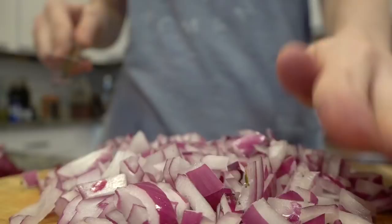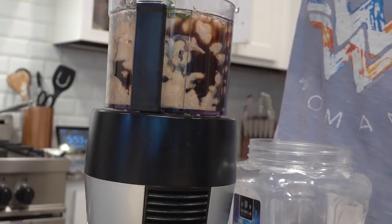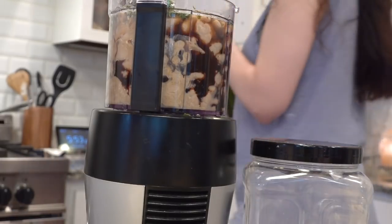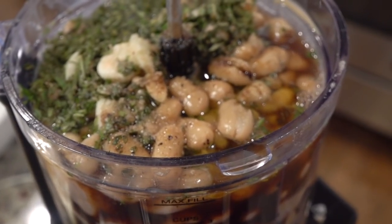Then I stepped back over to the hummus and added some balsamic vinegar, pink Himalayan sea salt, and a little bit of olive oil — which I totally didn't need because I had already added water. That's my only complaint: this hummus was so good but it was way too watery. Then I cooked up my onions.